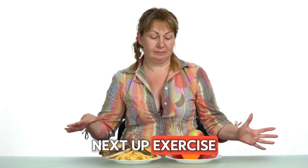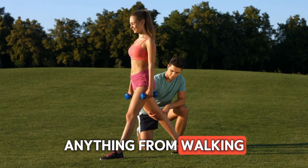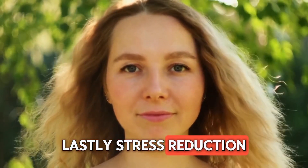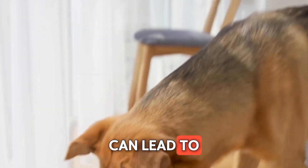Next up, exercise. Aim for at least 30 minutes of moderate exercise most days of the week. This could be anything from walking to swimming — whatever gets your heart pumping. Lastly, stress reduction is key. Consider techniques like yoga or meditation to help calm your mind and lower your blood pressure. Just small adjustments can lead to big changes.